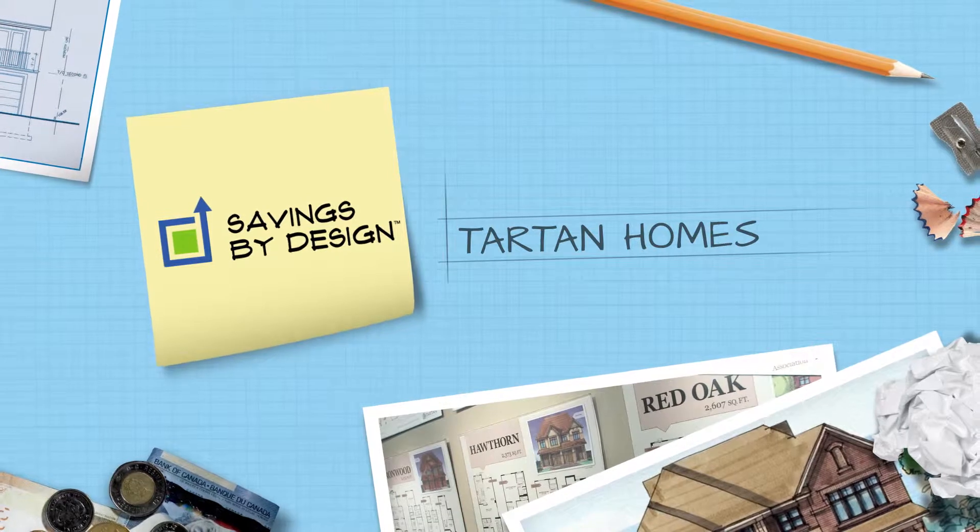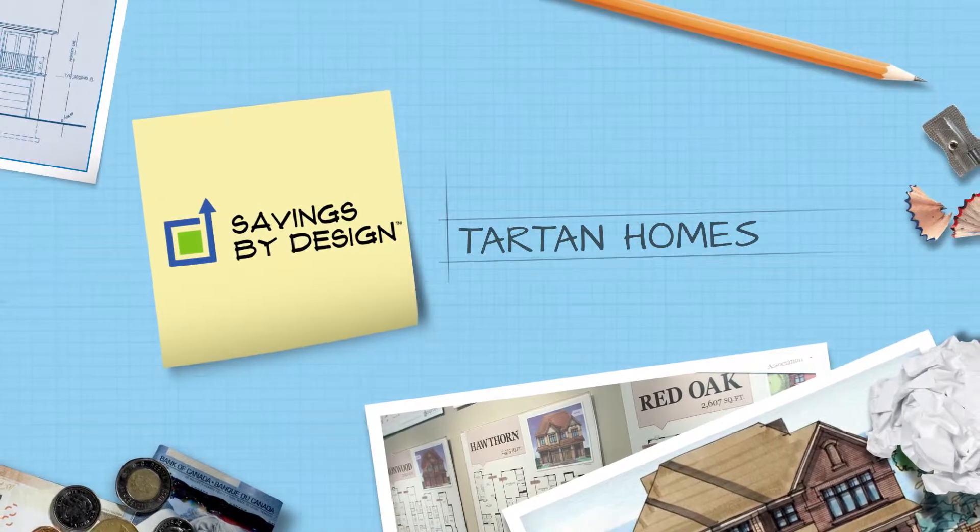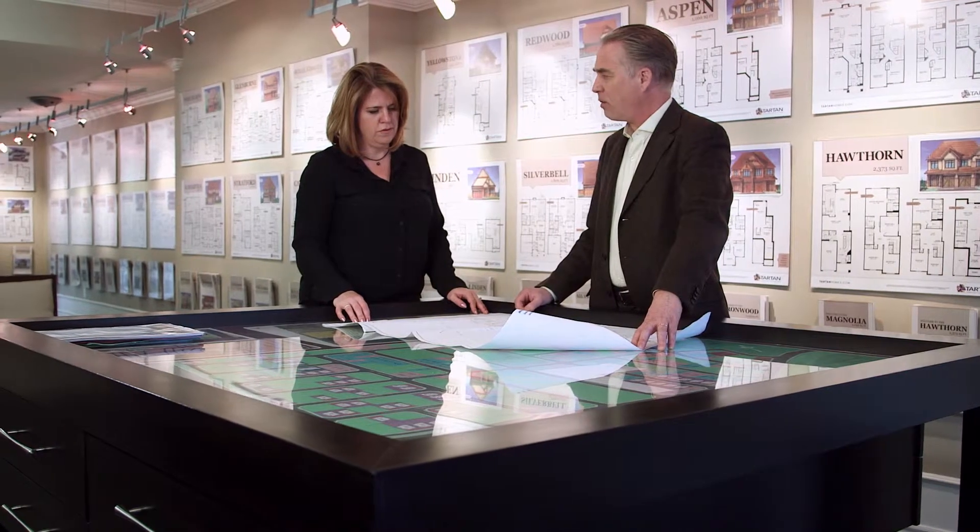Tartan Homes was started almost 50 years ago by my dad, who built it up over the years. We really have been at the forefront of suburban home energy efficiency and energy efficiency design for a long time. We have that reputation in the marketplace and it's something that we keep close tabs on and make sure we retain that position.